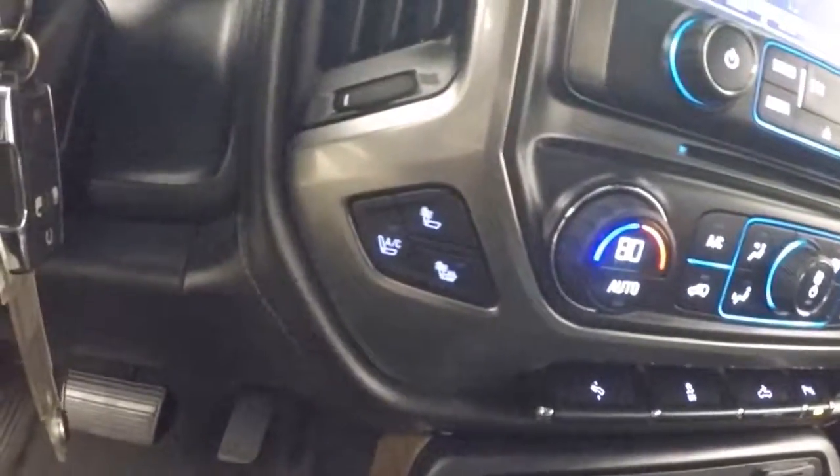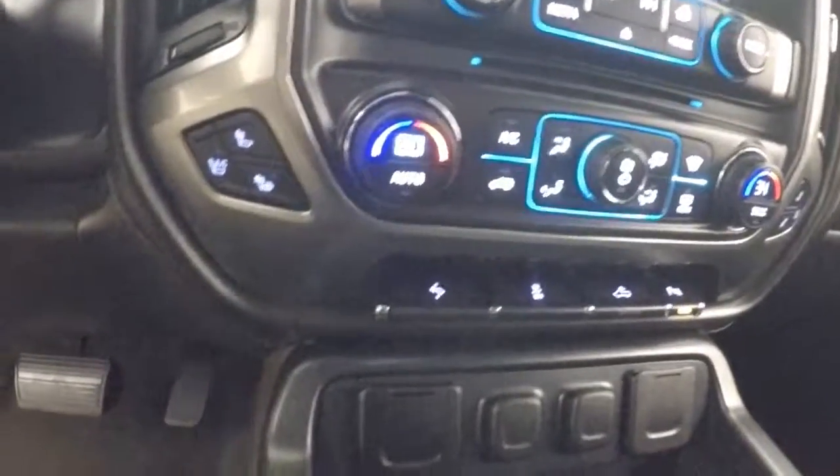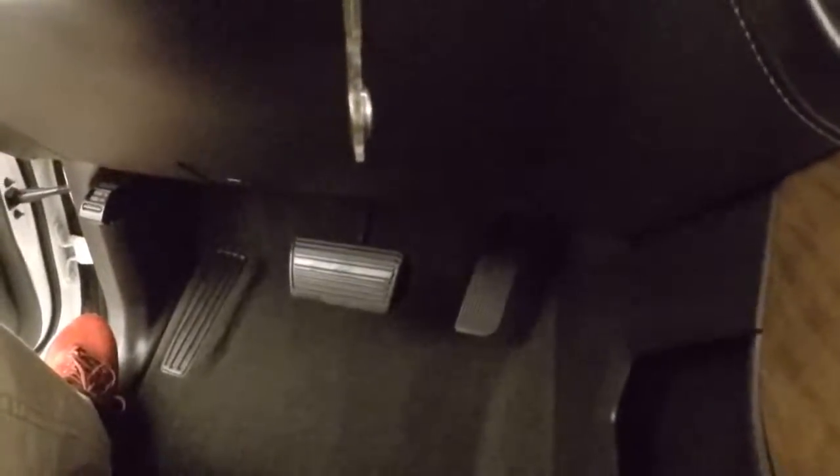This does have heated and cooled seats for both driver and passenger. These buttons allow you to bring your pedals forward or back, whether you're taller or shorter.